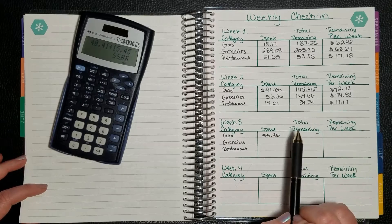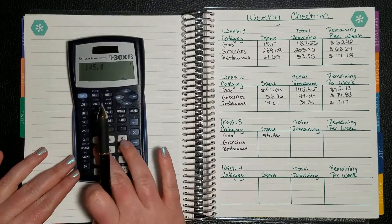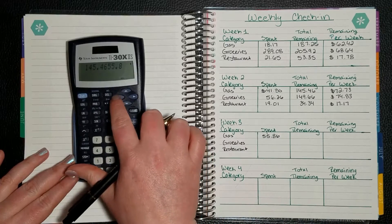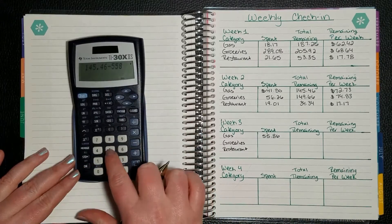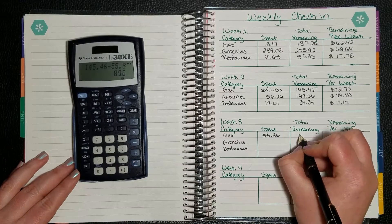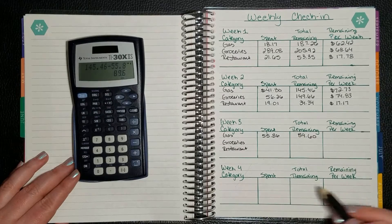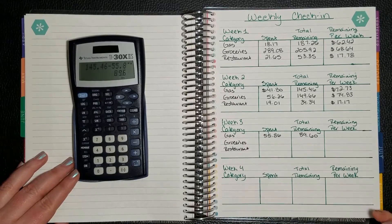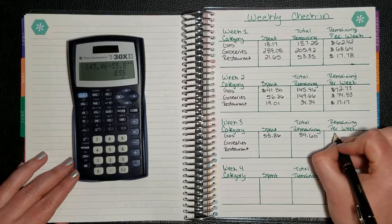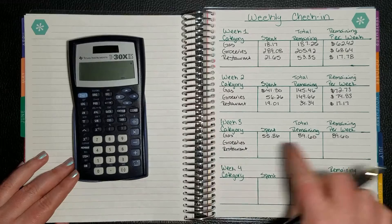At the end of last week we had $145.46, minus what we spent this week — minus the $55.86 — gives us a remaining of $89.60, which will be the remaining for the next week. Because there's only one week left.